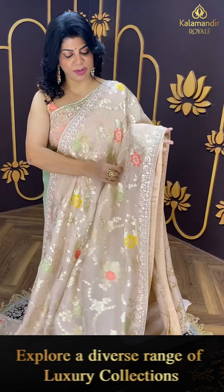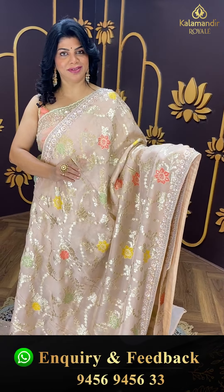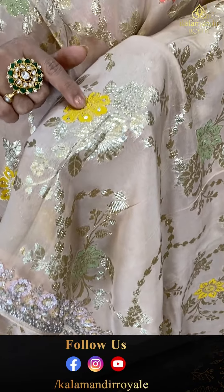Next saree — binadasi, semi-binadasi georgette saree. Nice guttapati work with thread silk. Beautiful meenakari buttas and sequins.